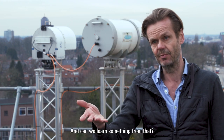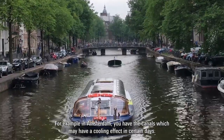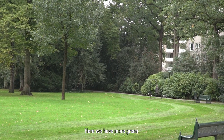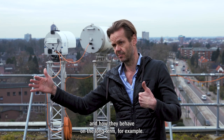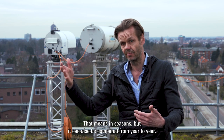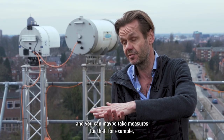How does that compare to Amsterdam, and can we learn something from that? For example, in Amsterdam you have the canals, which may have a cooling effect on certain days. Here we have more green. So you can compare different types of cities and how they behave on the long term — in seasons, but also from year to year. From that we get a spatial overview, and you can see in which parts of the city your problem is largest.